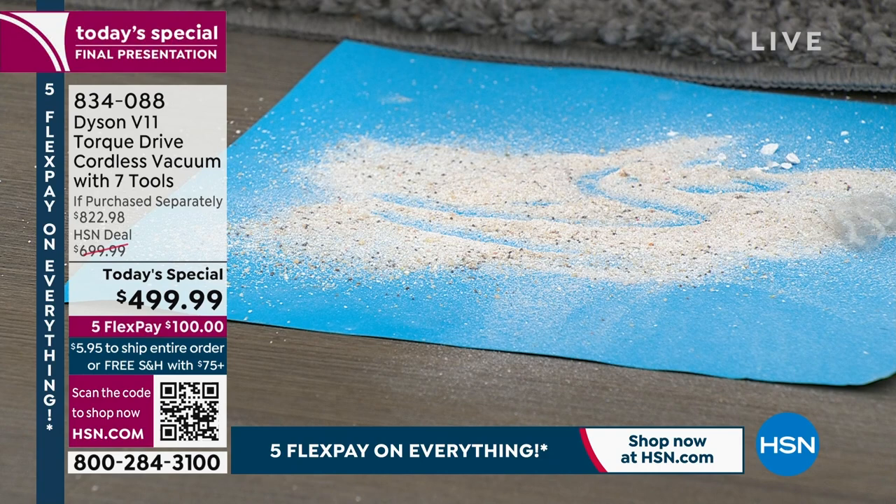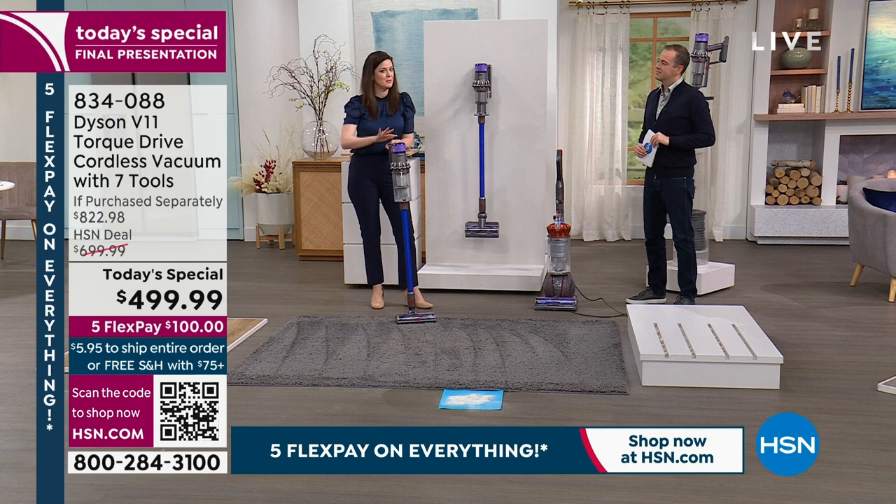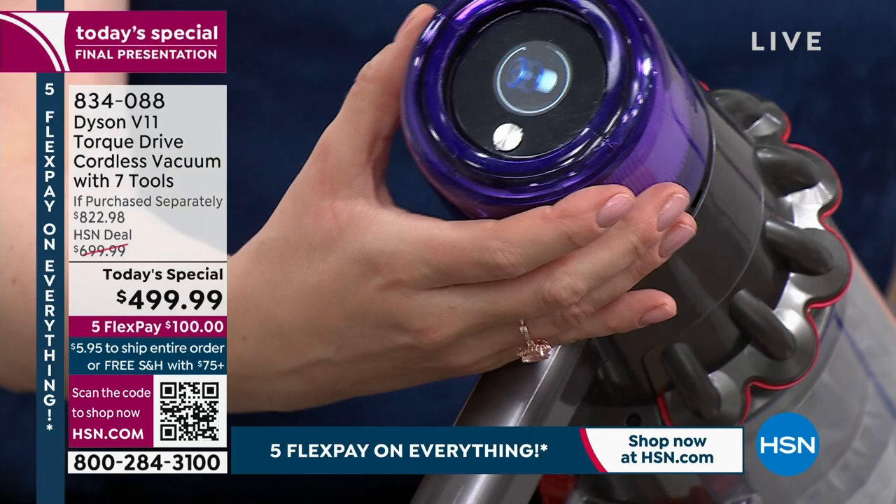The V11 captures 99.99% of 0.3 microns, holding on to skin cells, pollen, dust, and pet dander — and actually expels cleaner air than the air brought in. Whole machine filtration means it stays trapped. You have a lifetime filter, so you just rinse it once a month — no replacement needed. The LCD screen tells you when it's time to rinse.